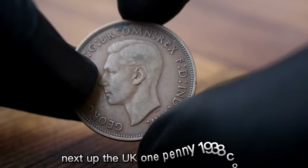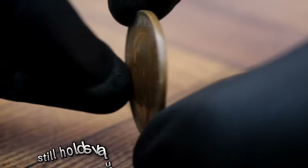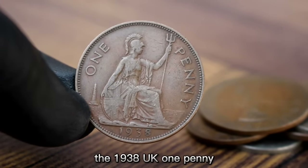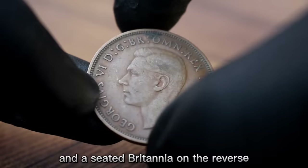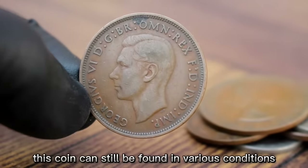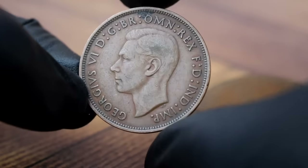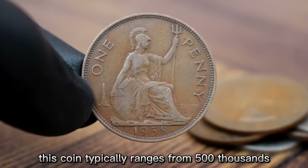Next up, the UK one penny 1938 coin. This coin, minted over eight decades ago, still holds value and intrigue in today's market, especially in good condition. The 1938 UK one penny features a portrait of King George VI on the obverse and a seated Britannia on the reverse. Despite its age, this coin can still be found in various conditions. In today's market, it typically ranges from five hundred to nine hundred dollars.